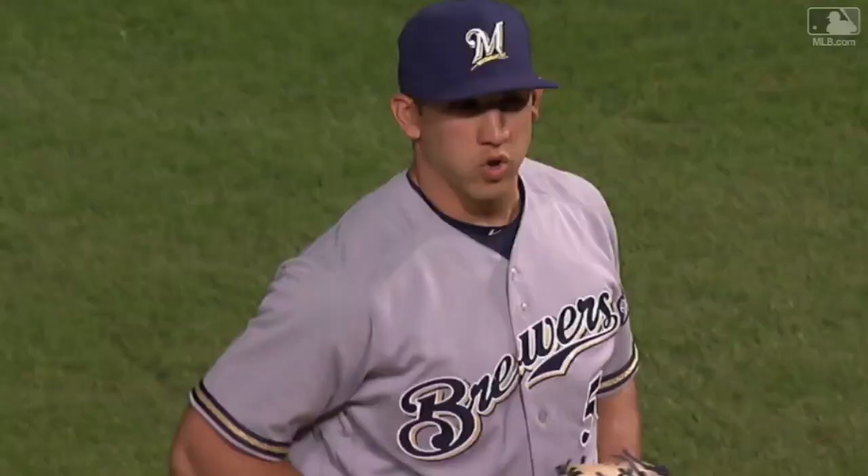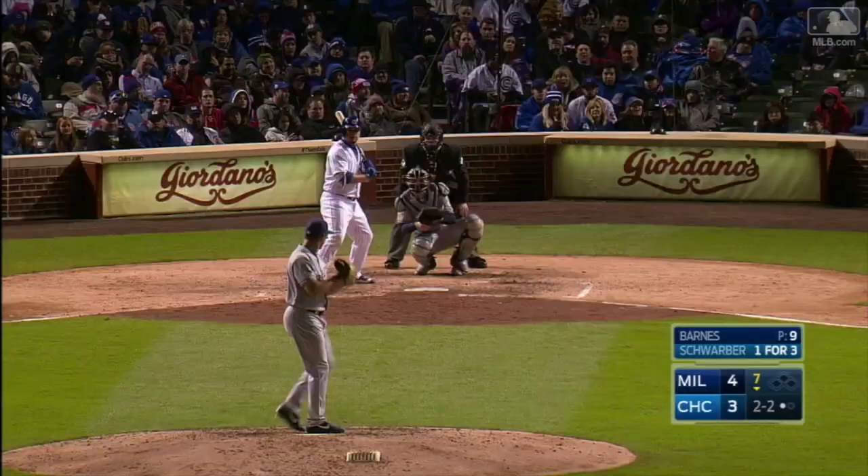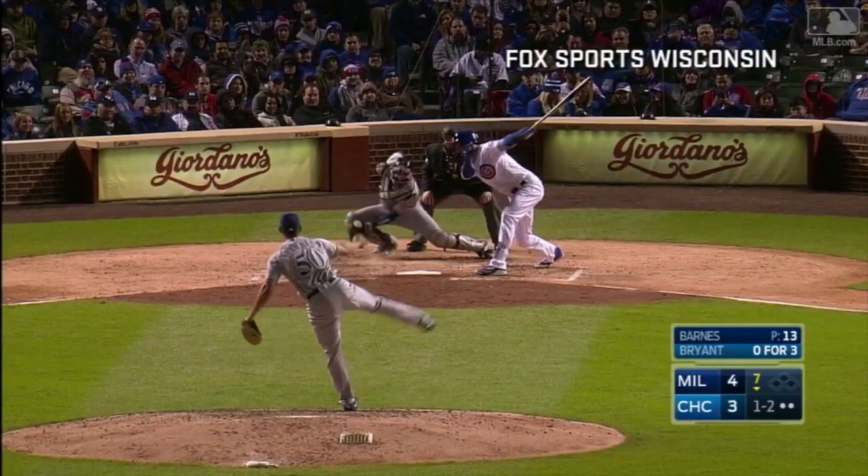Jacob Barnes on for the eighth inning and he has been tremendous. Mora swings and misses. Strike three called — 97 for the right-hander Barnes. Chris swings and misses, strike three, and the inning is over. He chased another slider — three straight strikeouts for Jacob Barnes.